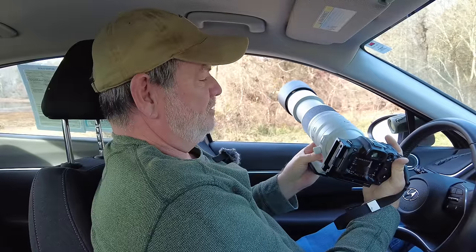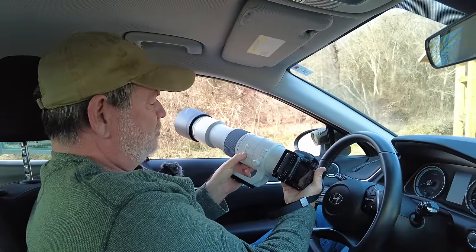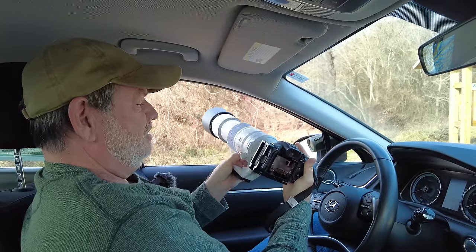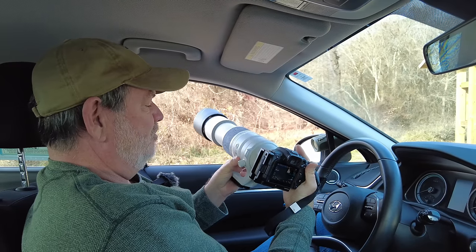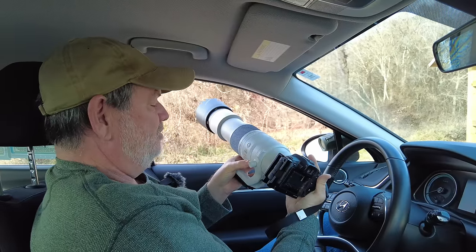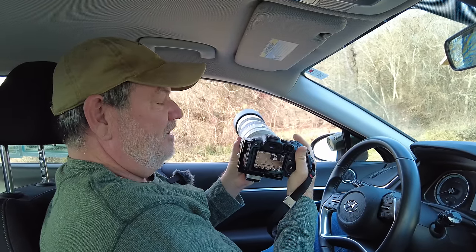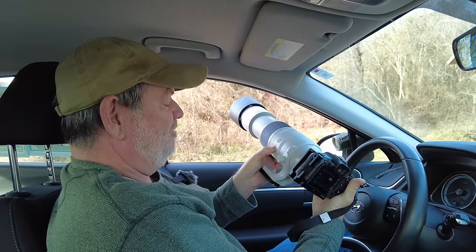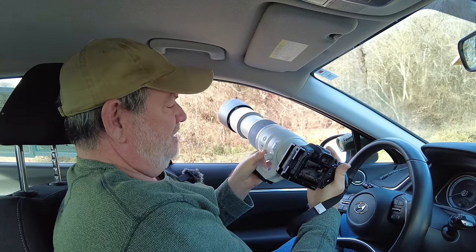There's a three-position switch: autofocus, control, and manual focus. If you have it on autofocus the camera autofocuses but you can still move the focus ring to override. If you have it on control it functions as a control ring — an L-series lens would have both a control ring and a manual focus ring, but this lens only has the one. The other position is manual focus, where the camera does not autofocus when you press a focus button. I leave mine in autofocus and try to autofocus, but if I need to bump it a little bit it does operate as a manual focus override.